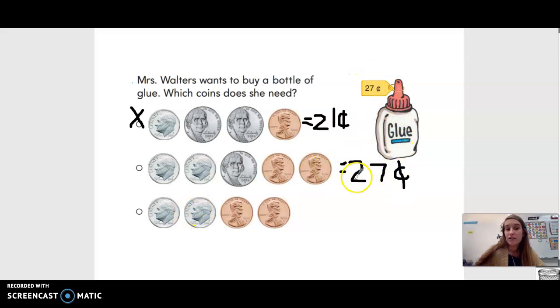Can we buy the bottle of glue with these 27 cents? Yes, we can! We only need 27 cents to buy that bottle of glue.